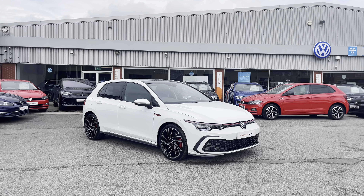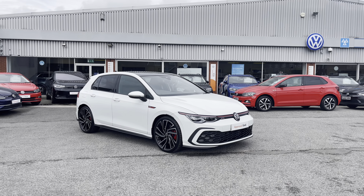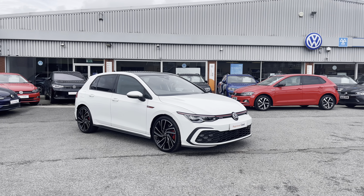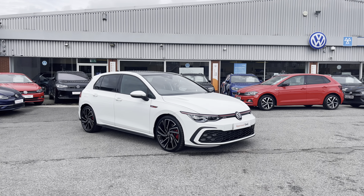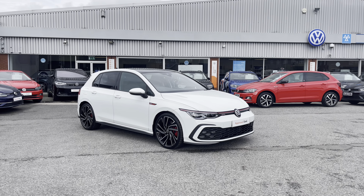Volkswagen. Here we have some beautiful stock today in the approved used Volkswagen Golf 8 GTI 2.0 TSI at 245 PS in the stylish pure white finish. This remarkable car is currently available at Olden Volkswagen and does include a minimum of 2 years Volkswagen approved used warranty alongside flexible finance packages available.